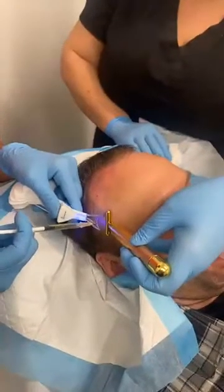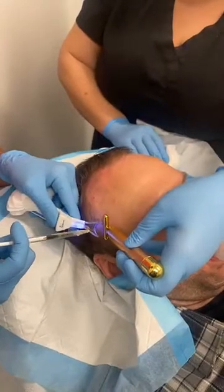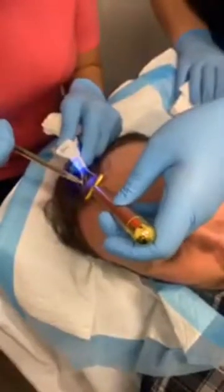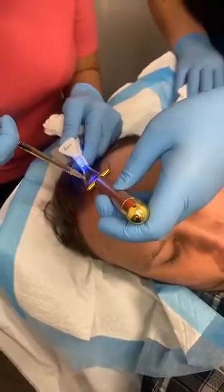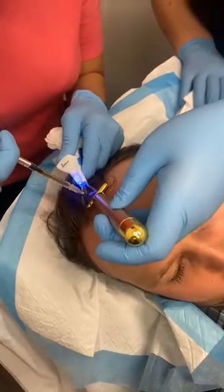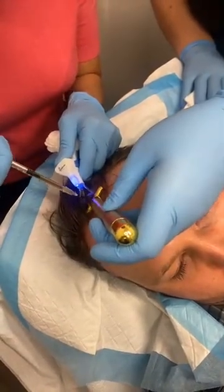Nitrous oxide — laughing gas — helps to provide an element of comfort. A lot of people are familiar with it from dental use. We also use this when we do certain facial resurfacing procedures like CO2 laser, and when we do facial cosmetic injectables.